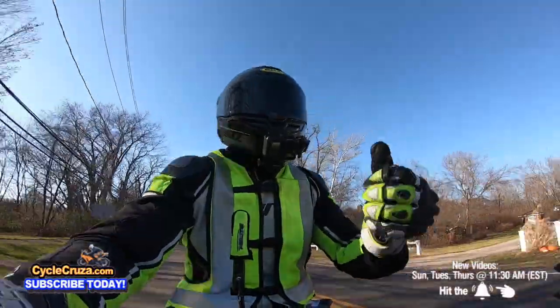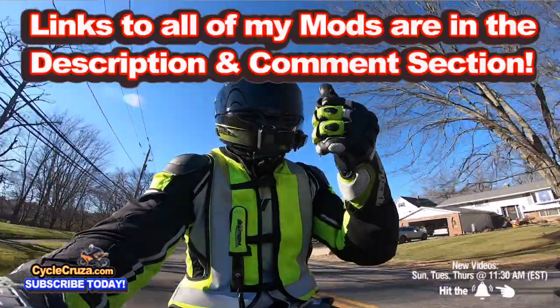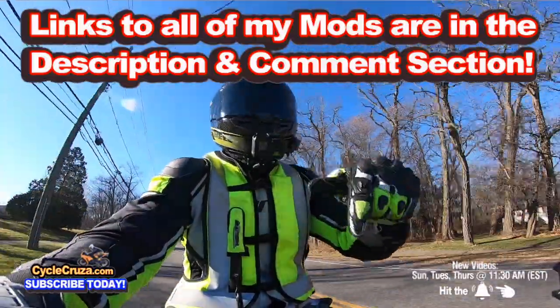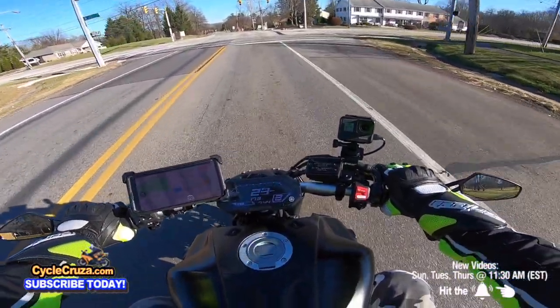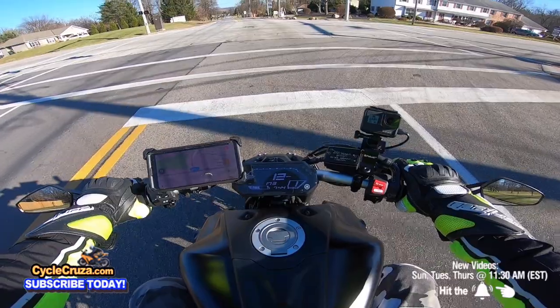Thumbs up to the K&N air filter — I have a link to that K&N air filter for this bike in the description and comment section of this video if you want to get it, along with the other mods that I did to this bike, which are also amazing.